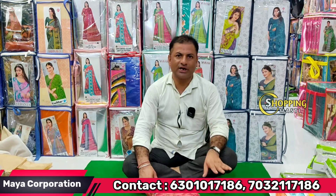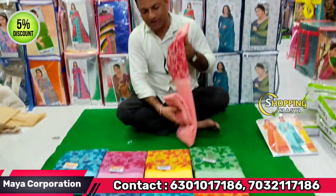My name is Maya Corporation. Today we are looking at items starting at 200 rupees, with a 1000 plus range also available. There is a 5% GST applicable on the starting rate.